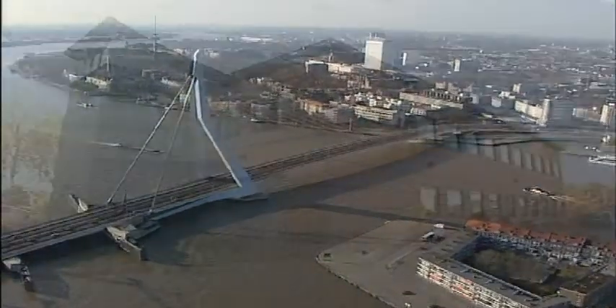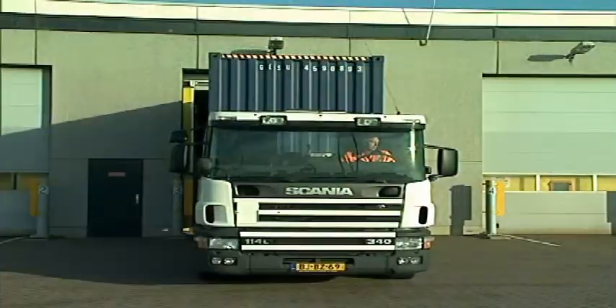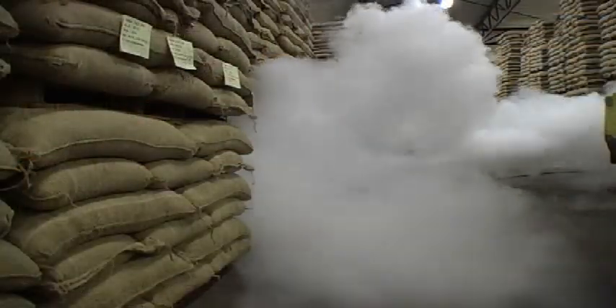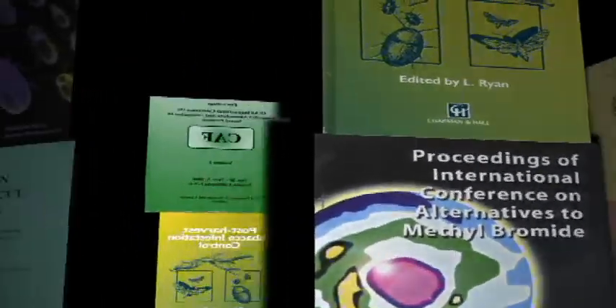ECO2, near Rotterdam in the Netherlands, is world leader in the use of natural, chemical-free pest control techniques that are guaranteed to leave no toxic residues. All of our cost-effective and environmentally friendly techniques have been extensively tested to ensure full compliance with international rules and regulations.